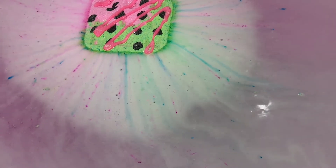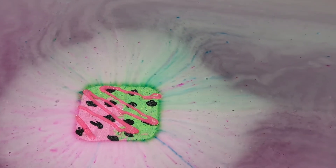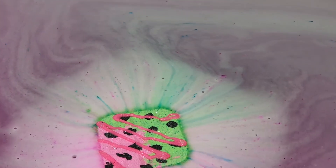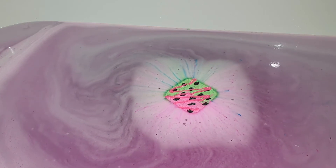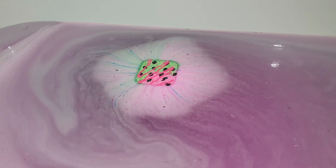I wasn't sure what water color we were going to get at the end of this bath bomb, but the water color was a really lovely kind of muted pink — it was really, really pretty and definitely very fitting for a watermelon bath bomb.